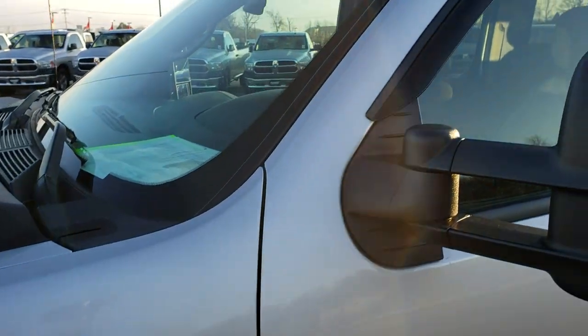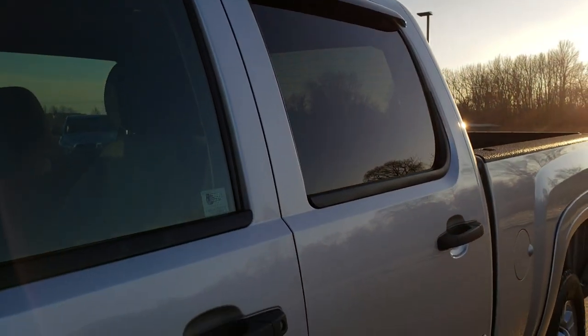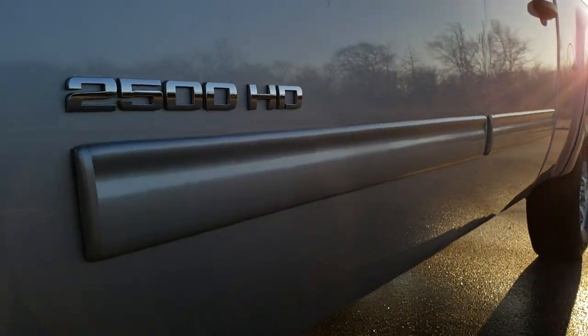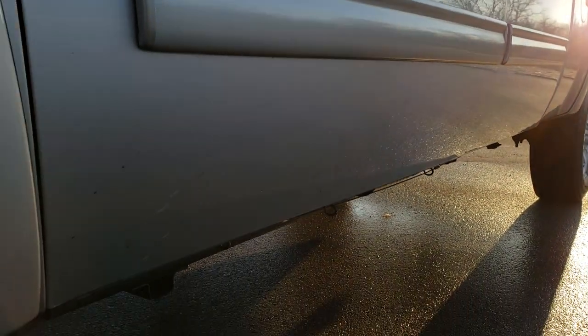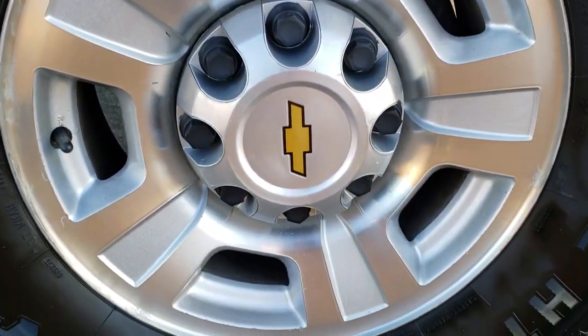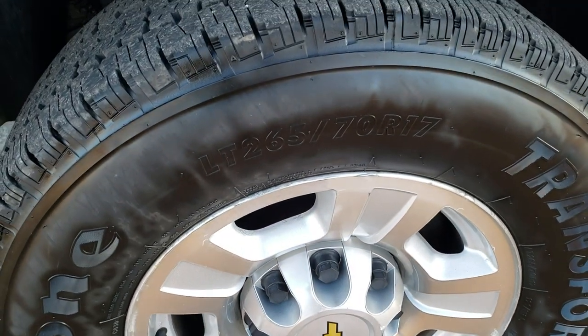From this HD video you will be able to tell that this truck is extremely clean all the way around. Sheer Silver Metallic is the color. We shoot all of our videos in 1080p, 60 frames per second. So if you have HD capabilities on your computer, tablet, or smartphone device, turn them on right now because it's like you're right here looking at the truck with me.